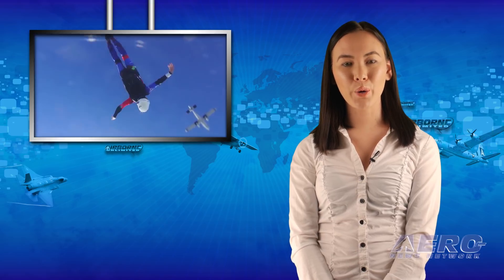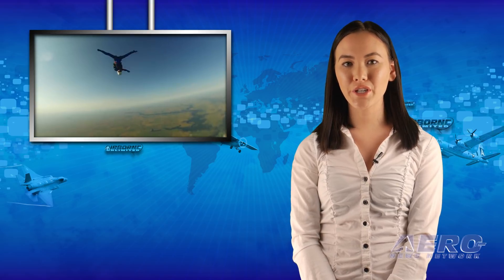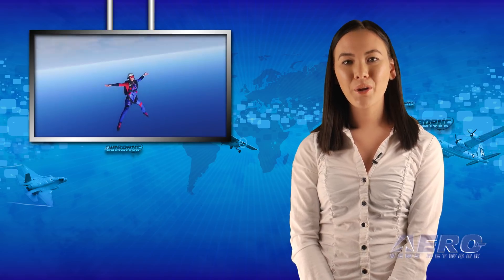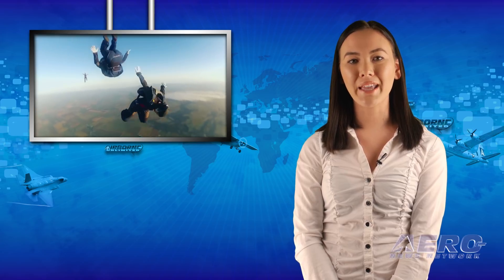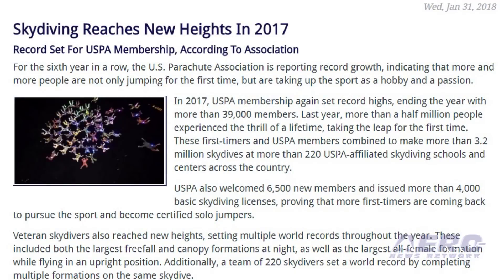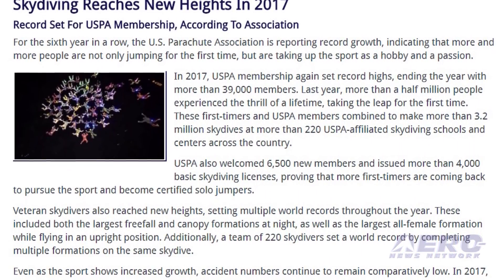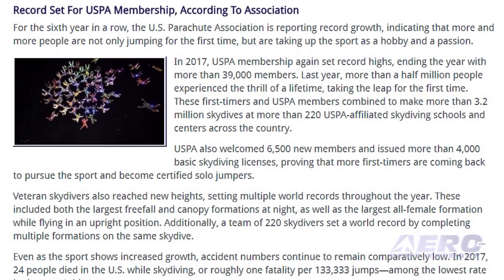For the sixth year in a row, the U.S. Parachute Association is reporting record growth, indicating that more and more people are not only jumping for the first time, but are taking up the sport as a hobby and a passion. In 2017, USPA membership again set record highs, ending the year with more than 39,000 members.